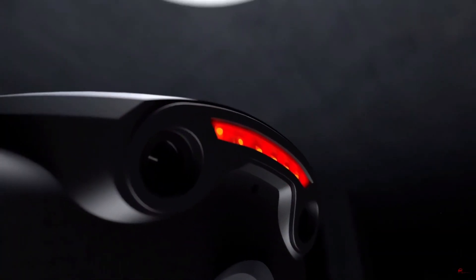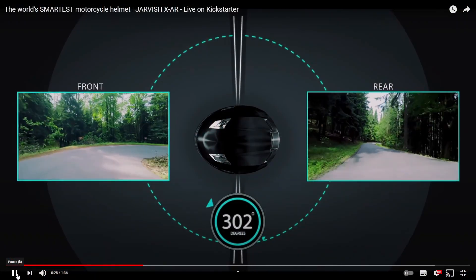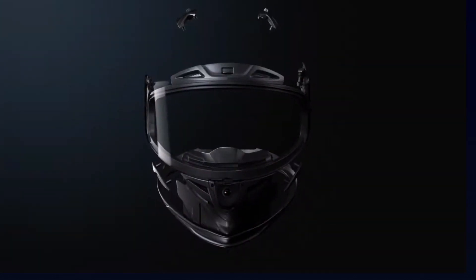We're going to be taking a look at the shape of things to come when it comes to smart helmet technology — some of which are still in the pipeline, and some of which are an actual physical reality. If that's what you're interested in, stick around because it's coming up right now.